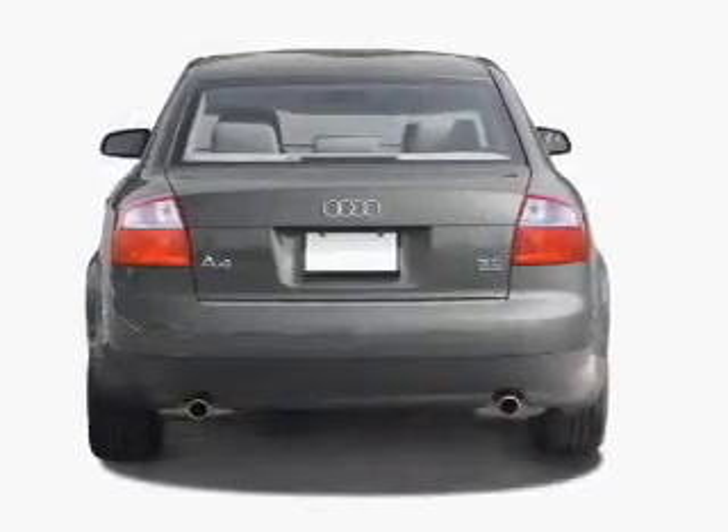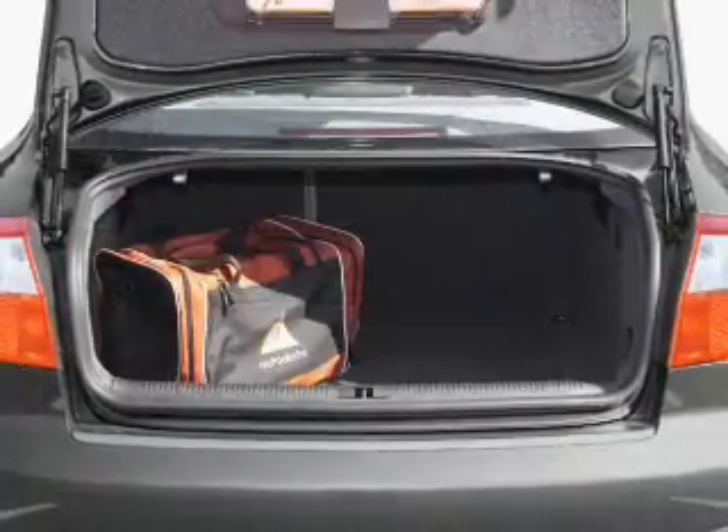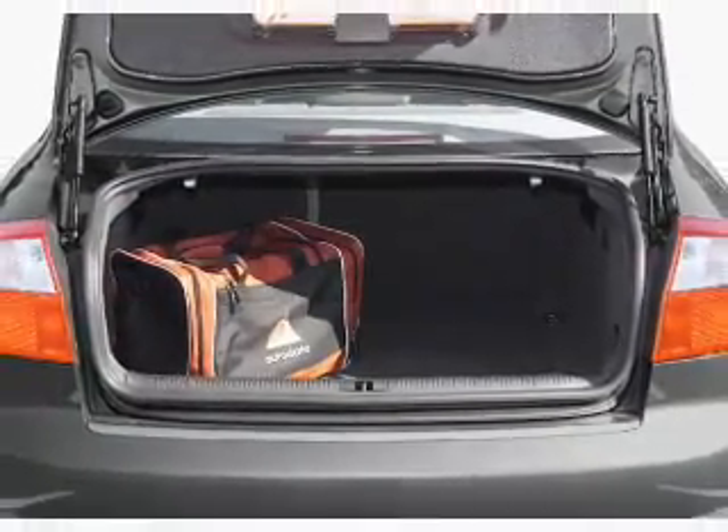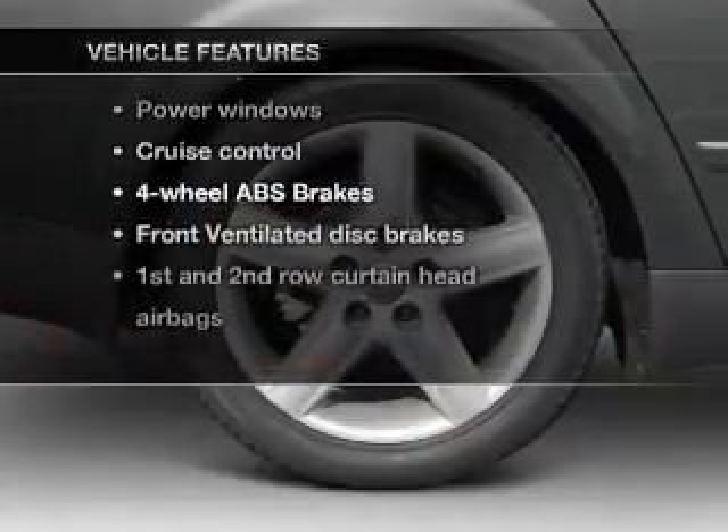Stand out from the crowd with premium wheels. Treat yourself to a premium sound system. The anti-lock braking system will help deliver you safely to your destination. Plus, enjoy these notable features that are included in this vehicle.